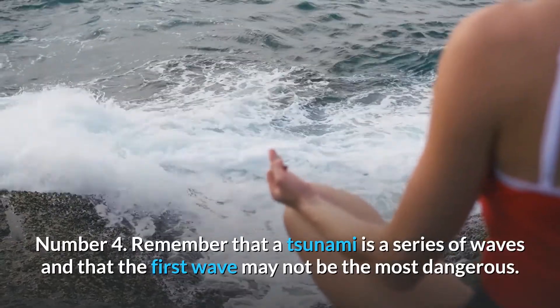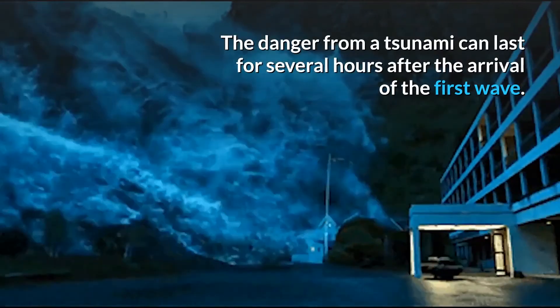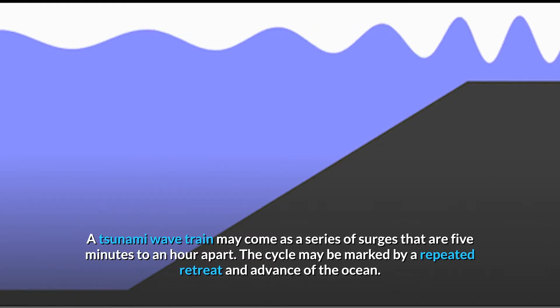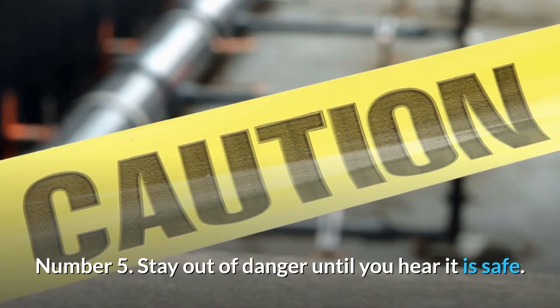Number four: remember that a tsunami is a series of waves and that the first wave may not be the most dangerous. The danger from a tsunami can last for several hours after the arrival of the first wave. A tsunami wave train may come as a series of surges that are five minutes to an hour apart. The cycle may be marked by a repeated retreat and advance of the ocean.